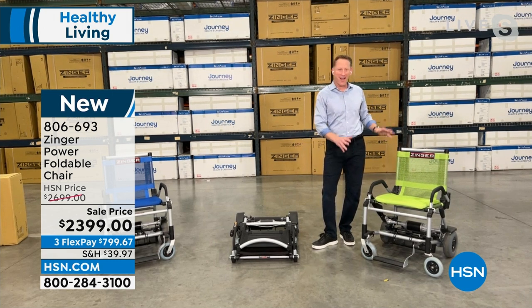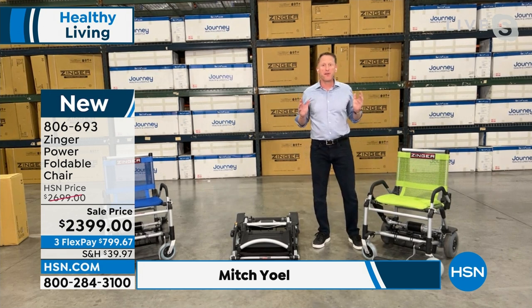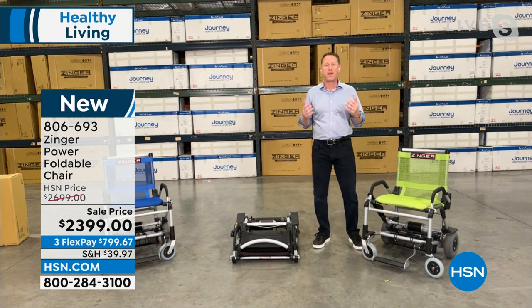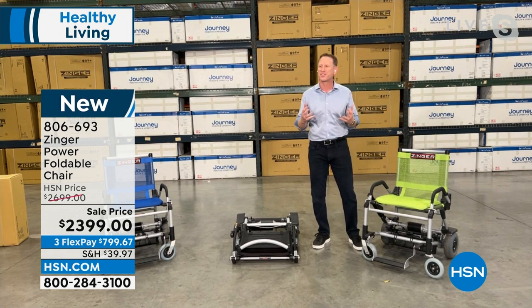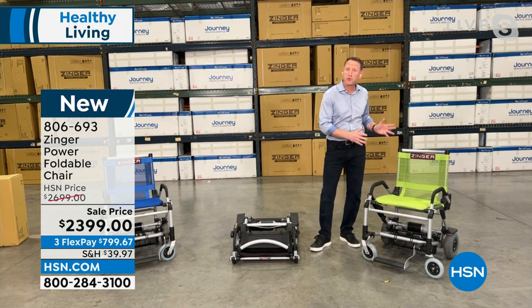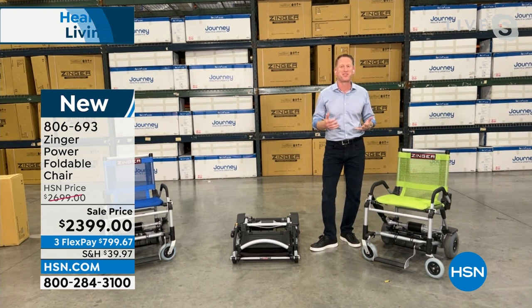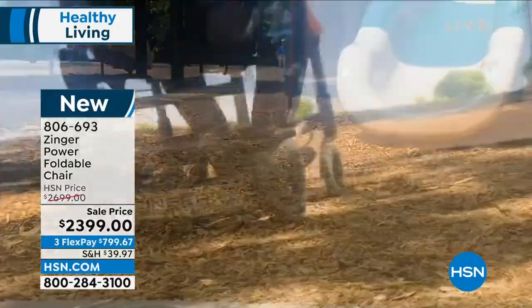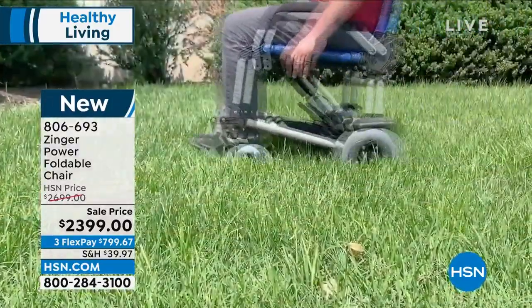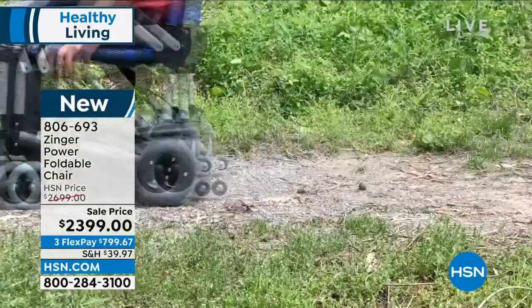Thank you, Callie. I have a tough act to follow, but I love this product. As a physical therapist, I've been working with medical equipment and mobility products for over 25 years. I love bringing products like this to market because people don't know they exist — it's about awareness. This product is a revolution in personal mobility. There's nothing like it in the world. It is the future of personal electronic transportation. The Zinger chair can give life-changing freedom, and it's fun. We forget about fun when we talk about products that help with independence and mobility.